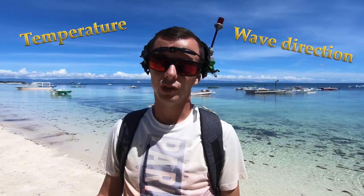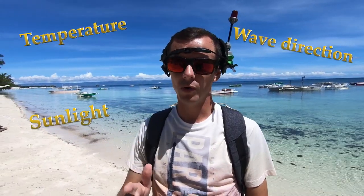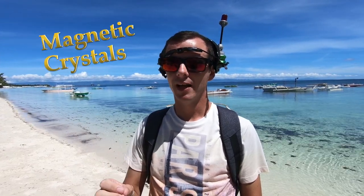Luckily for green turtles, they don't need a compass or transmitter. Besides using wave direction, temperature, and sunlight, they have their own internal compass. They have magnetic crystals in their brain that allow them to find their way back to their breeding ground.